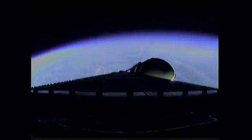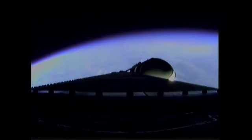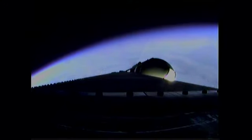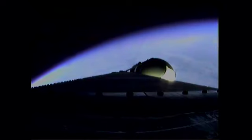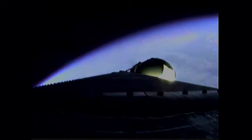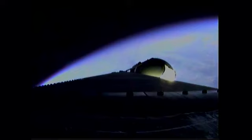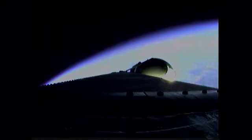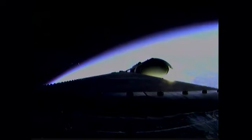Three minutes one second into the flight, still looking good. Passing Mach 5. Three minutes 16 seconds in. Good engine control. Less than one half minute remains on three-booster flight. Three minutes 30 seconds in. Standing by for the command to go to partial thrust mode in the port and starboard boosters. That command should occur about ten seconds from now.